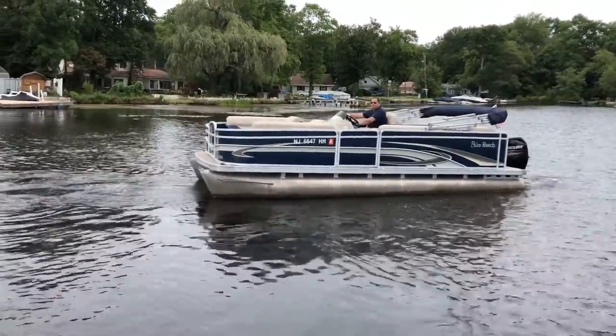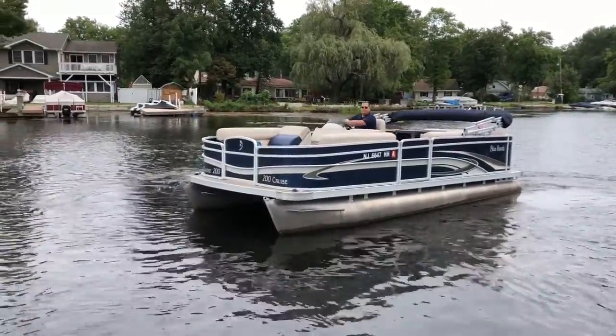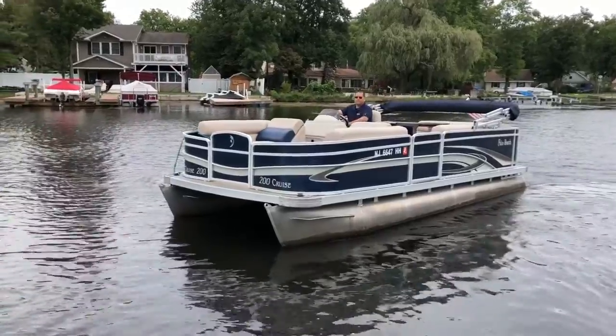This is a freshwater boat. It's only been used here on Lake O'Pakon, New Jersey.